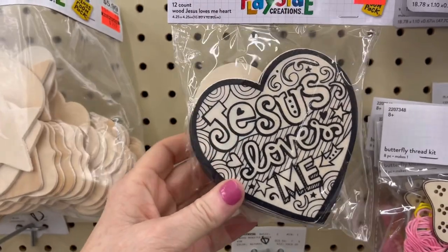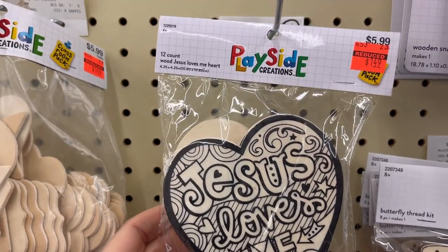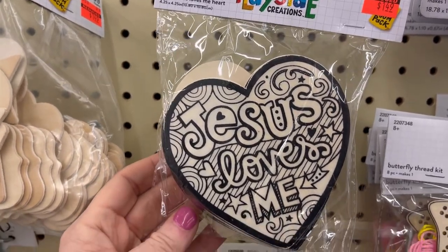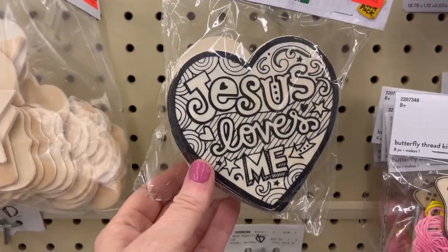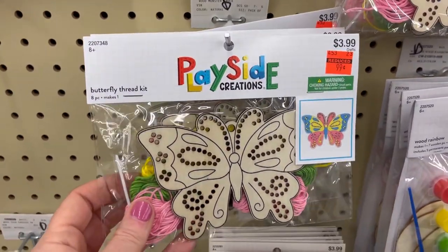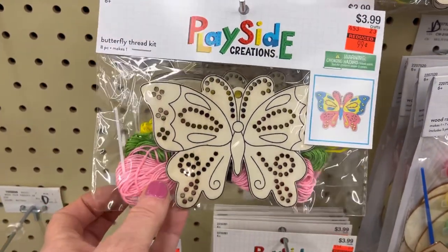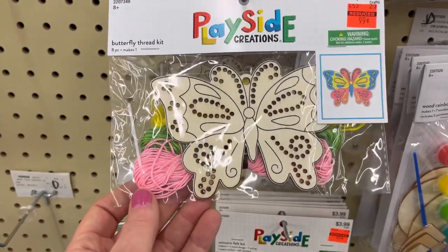This is a 12-count wood Jesus Loves Me heart for $1.49, originally $5.99. It would be really cute to put in a box with some markers. And this is a butterfly thread kit for $0.99, originally $3.99. It's really pretty.